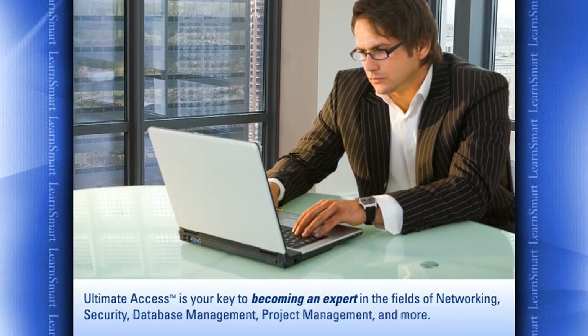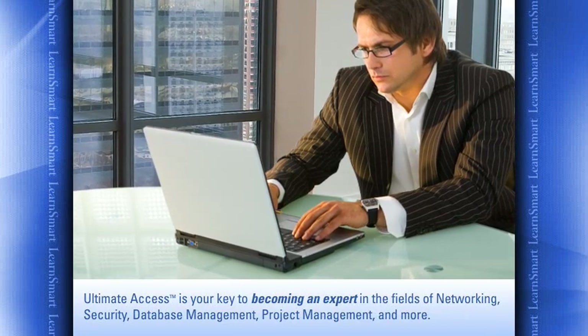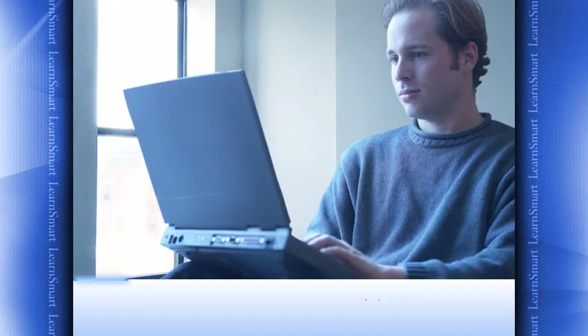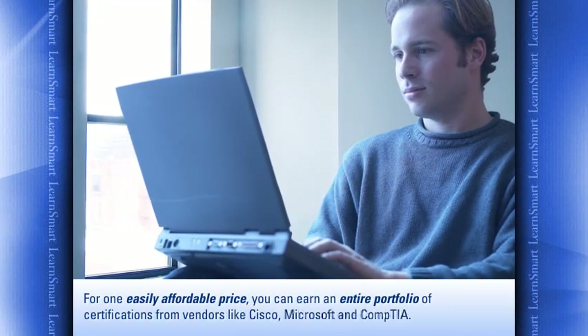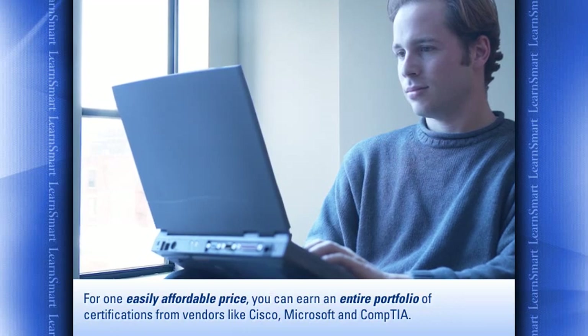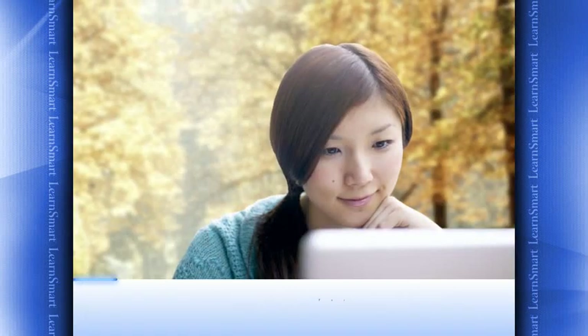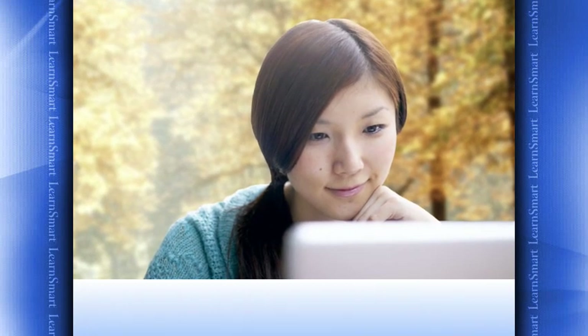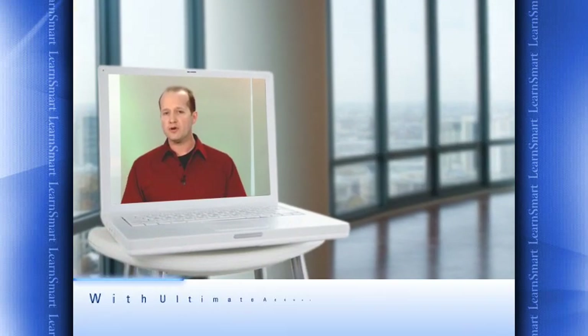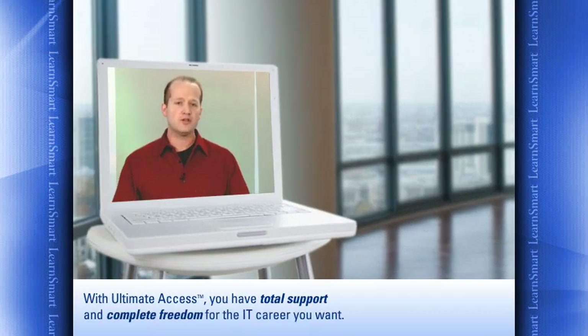Ultimate Access is your key to becoming an expert in the fields of networking, security, database management, project management, and many more. For an easily affordable price, you can earn an entire portfolio of certifications from vendors like Cisco, Microsoft, and CompTIA. Plus, you'll have access to training for all of the new and most recently updated courses as soon as they're released.